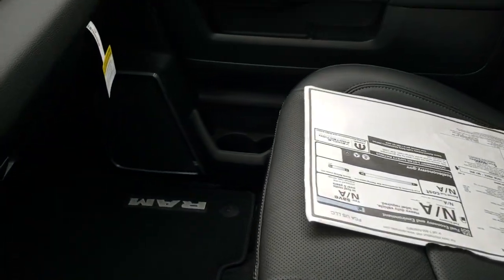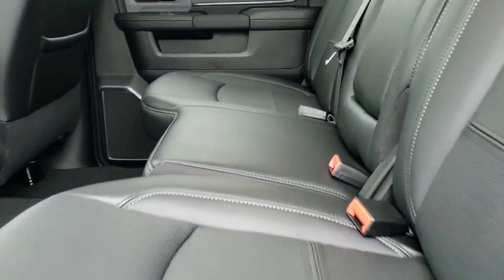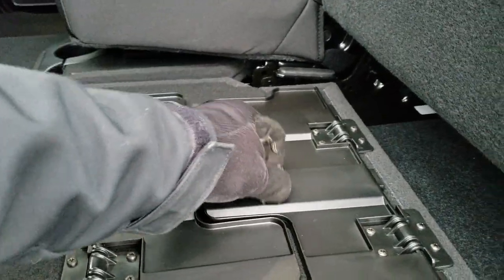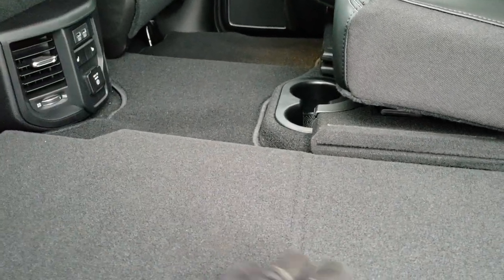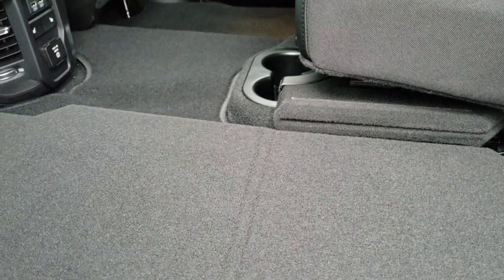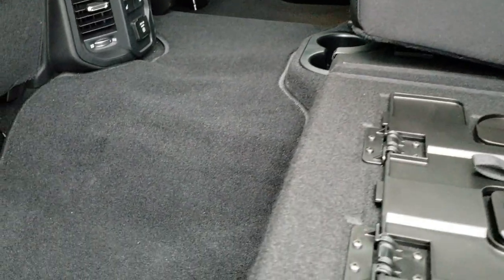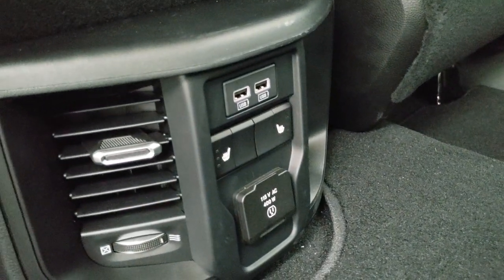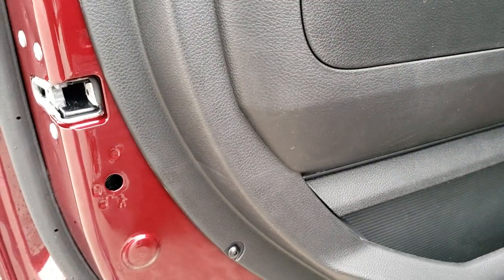This one has the 40/20/40 split bench seating. The back seats are very similar to the old body style — you still have the load floor underneath. You get a power sliding rear window with built-in rear defrost. These back seats are heated. You can fold both sides down for a nice flat surface — great for pets, muddy boots, tools, or if you're a hunter with guns, so they're not rocking around. You get factory floor mats, in-floor storage with removable storage bins, a 115-volt 400-watt plug-in, heated rear seat buttons, and two USB ports.